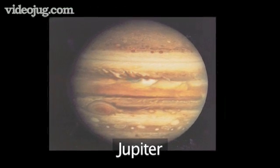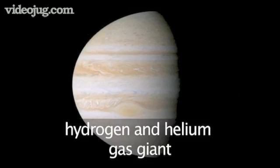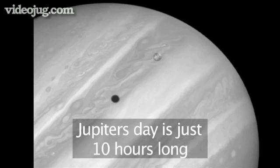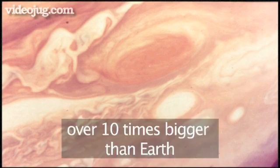Jupiter is the largest planet in the solar system, but unlike Earth, it is not made from rock. It is a gas giant made mostly from hydrogen and helium. It is so big it could easily swallow all the other planets. Despite its size, Jupiter spins very quickly — a day on Jupiter lasts just 10 hours. The Great Red Spot is believed to be a giant storm that has been raging in the upper clouds for over 300 years. It is 10 times bigger than Earth.